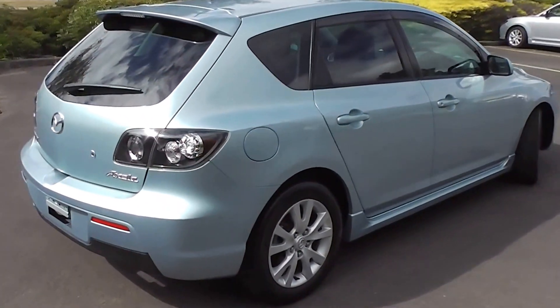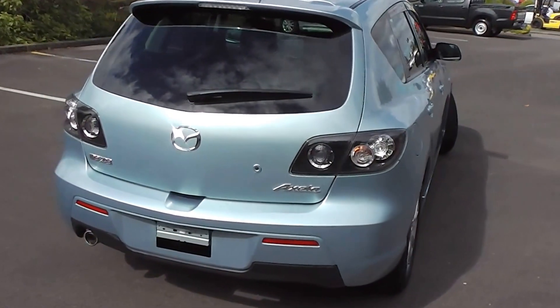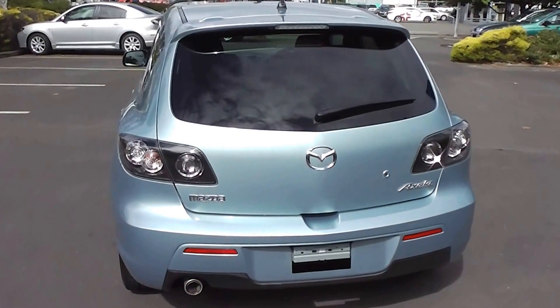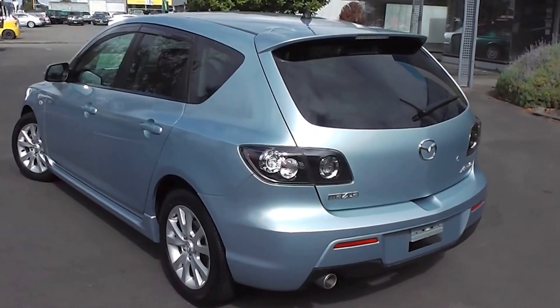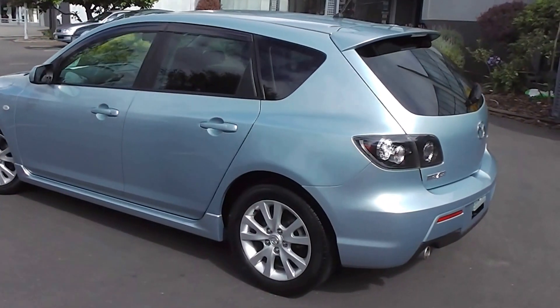It's powered by a 2 litre variable valve timing engine. Now this engine has a cam chain, so no cam belt at all to worry about. And it goes through a five stage Tiptronic transmission. Now the early model Axelas had a four speed transmission, whereas this has the five speed.